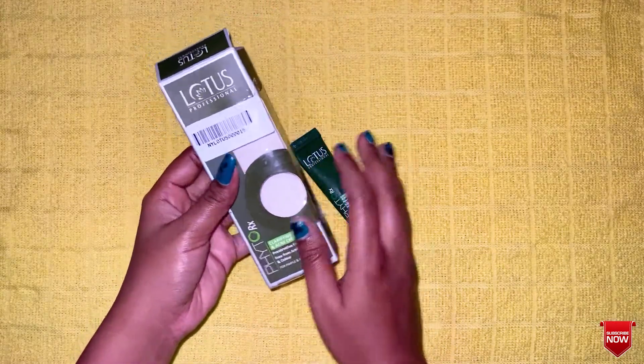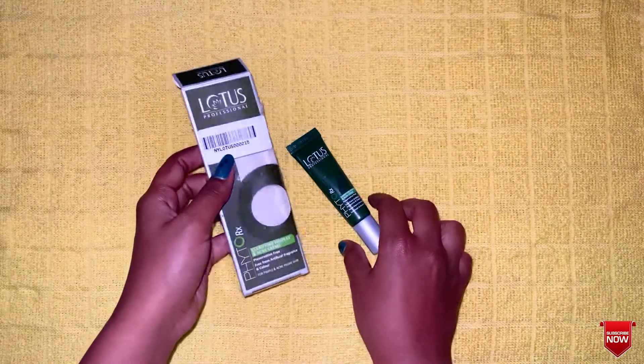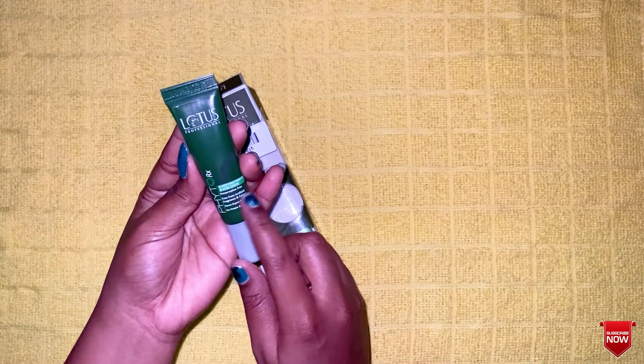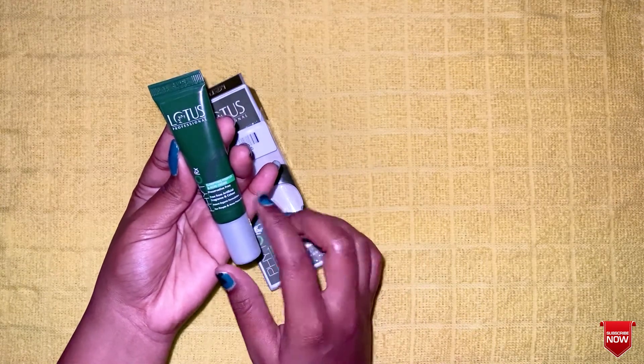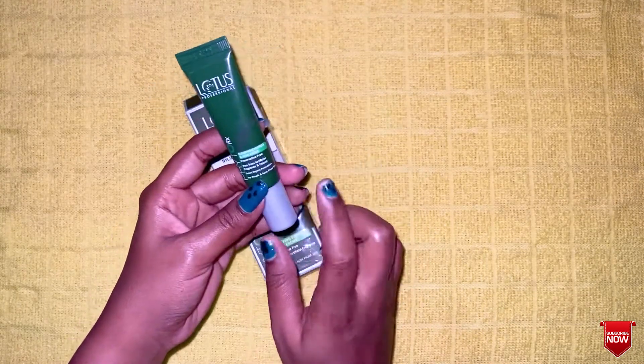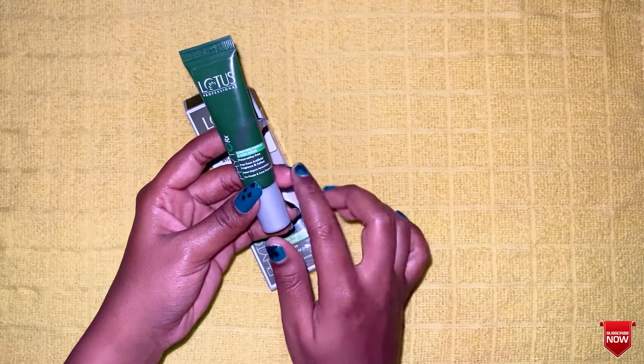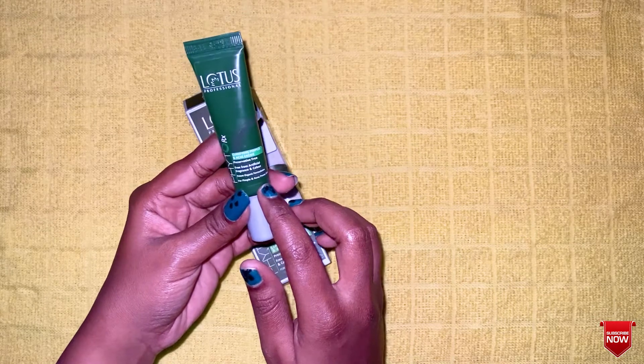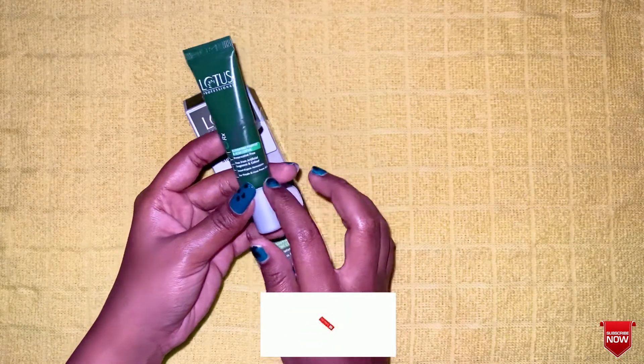These are natural products. Lotus Professional Phyto RX Pimple and Acne Cream is free from preservatives, artificial fragrance, and color — a potent organic formulation for pimple and acne prone skin.